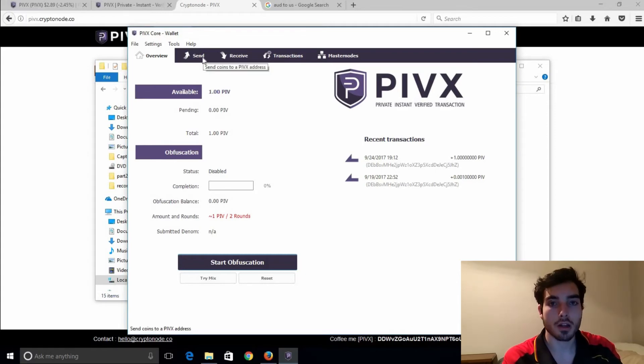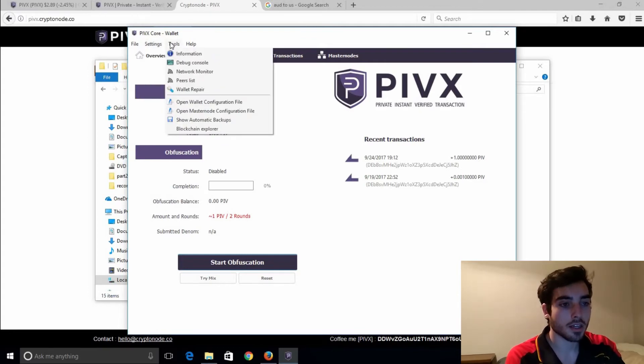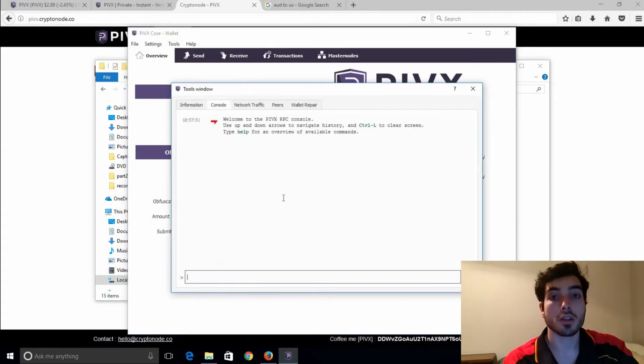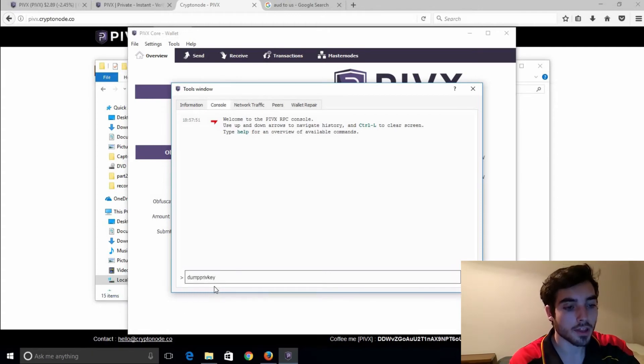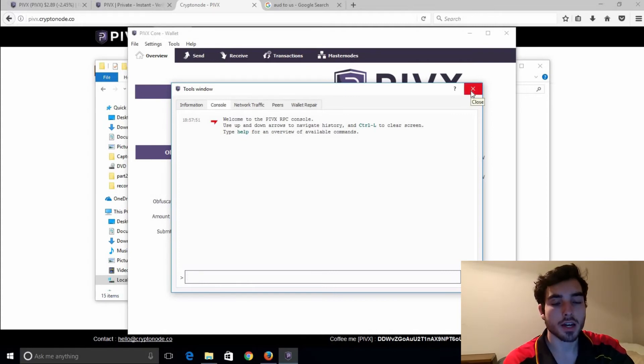I only recommend this next step to users who know what they're doing. To actually find out what your private key is — since it's not actually given to you through the wallet — you'll have to go into your Debug Console. The command to find your private key is 'dumpprivatekey' and then type in your public address which starts with D. Again, I only recommend that to people who know what they're doing, since if that is somehow disclosed, your PIVX will be lost or stolen.